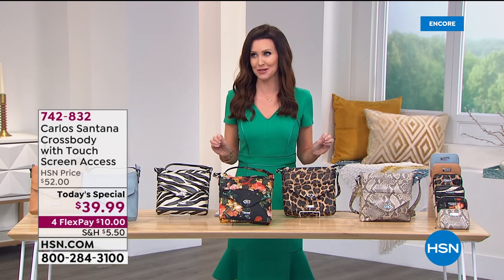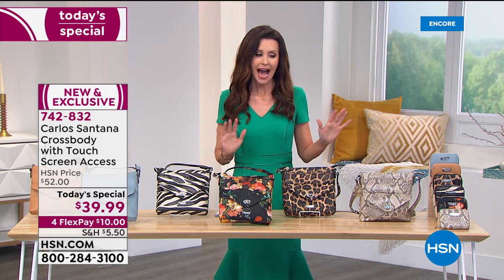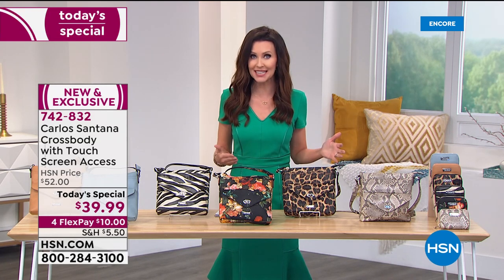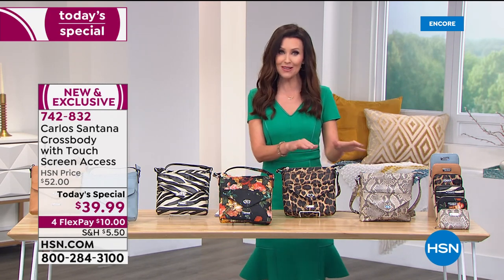For $39.99 as our best value of the day, I think you're going to want more than one. Once you've got the organization and the style you're going to say, oh, I want the snake print, oh, I want the leopard print. So let me show you all of the colors and prints that we have.